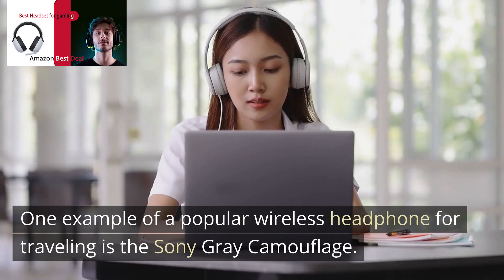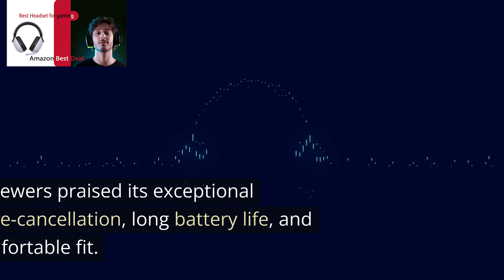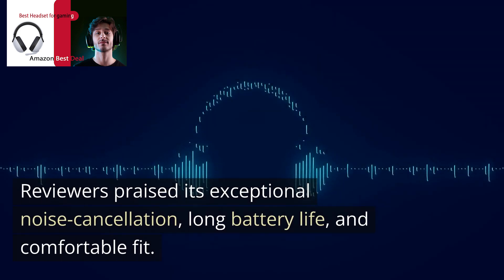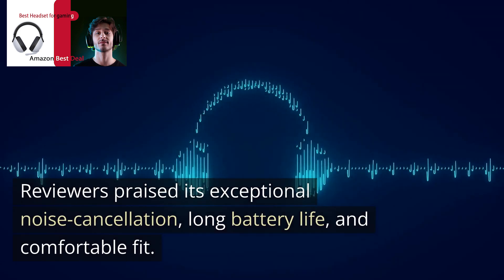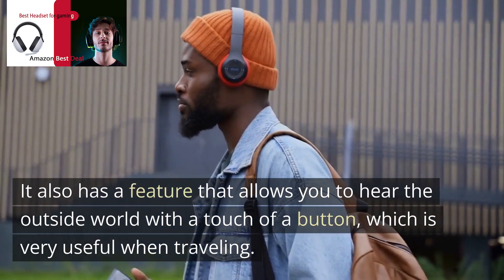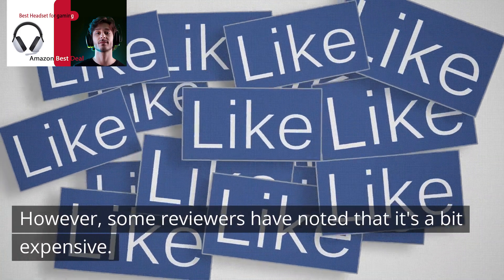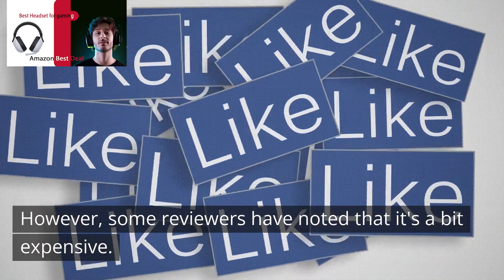One example of a popular wireless headphone for traveling is the Sony Gray Camouflage. Reviewers praised its exceptional noise cancellation, long battery life, and comfortable fit. It also has a feature that allows you to hear the outside world with a touch of a button, which is very useful when traveling. However, some reviewers have noted that it's a bit expensive.